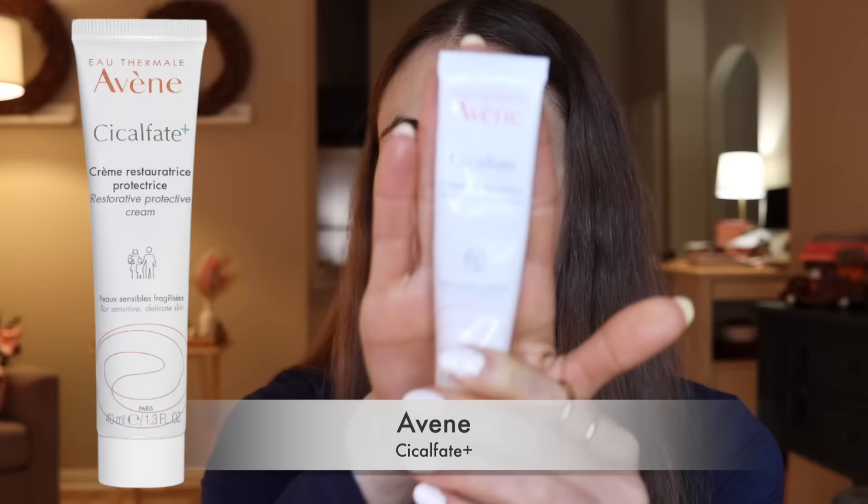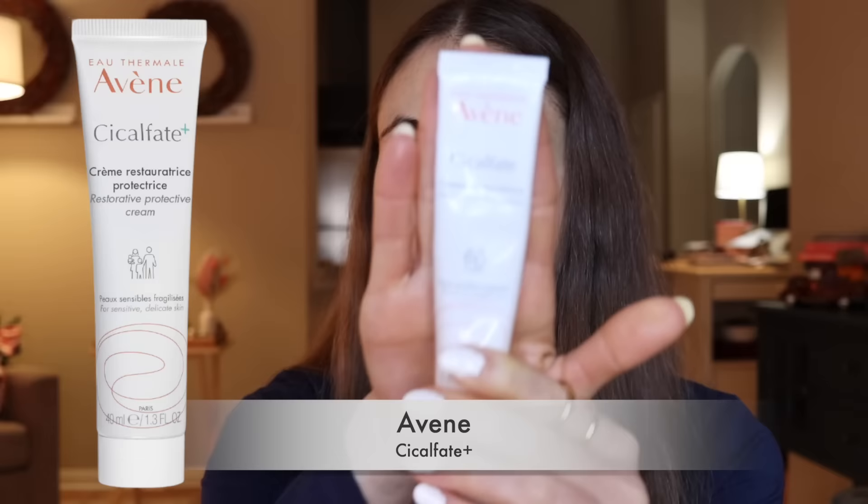This product is by Avène — it's their Cicalfate Restorative Cream. I love it because it has magnesium stearate in it, which helps with healing — it's been shown to help improve the healing of ulcers and sores. This also has zinc oxide and microcrystalline wax. It is a more occlusive balm, but it's comfortable enough to wear on the face. I would say it's kind of the same consistency as the La Roche-Posay Cicoplast Balm.